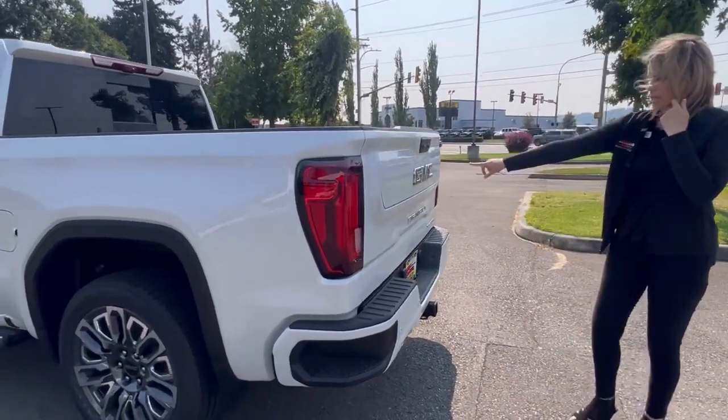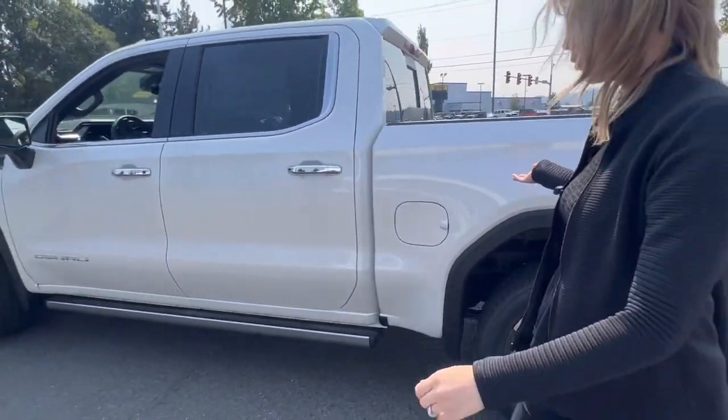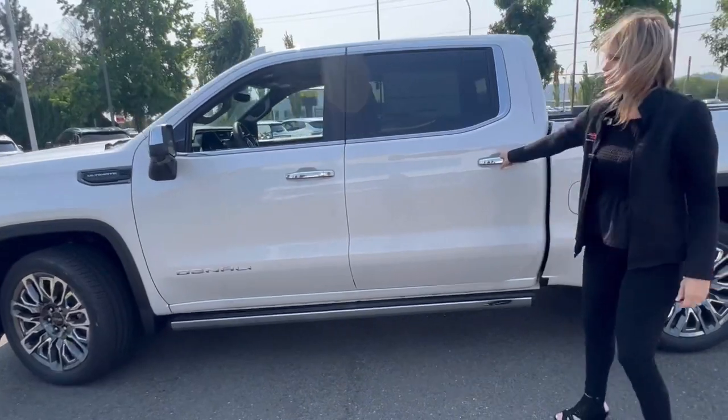Super neat. It has the black GMC emblem — love it. Beautiful Denali Ultimate.